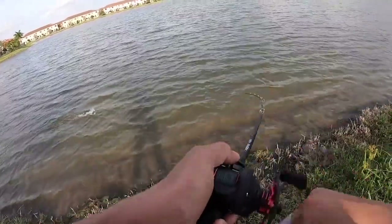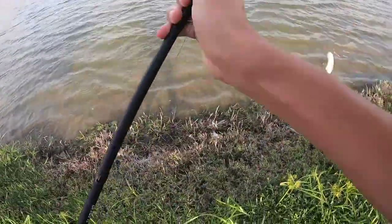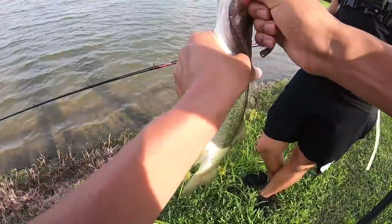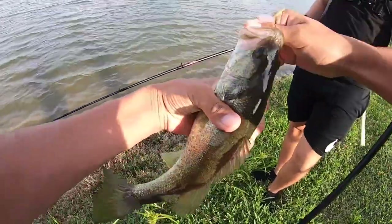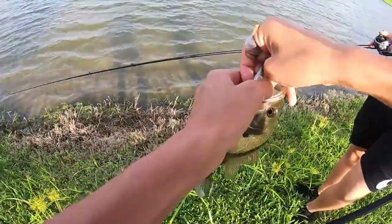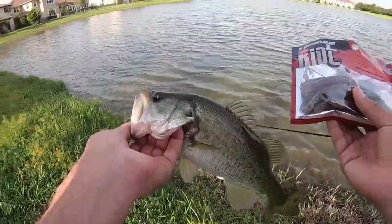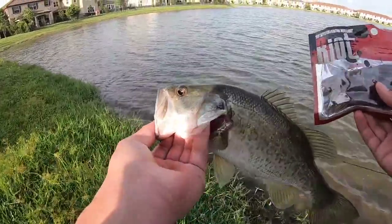First fish of the day! It's a tough day — I was gonna get a couple on this but I think I'll switch right away. Not that big, just a little chunky guy. We've knocked out the first bait with a pretty small bass, but I'm gonna count it. See you, bud.